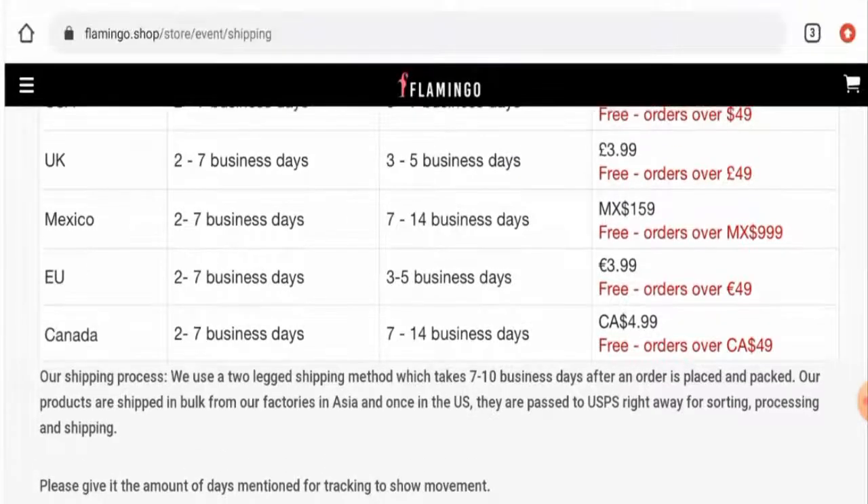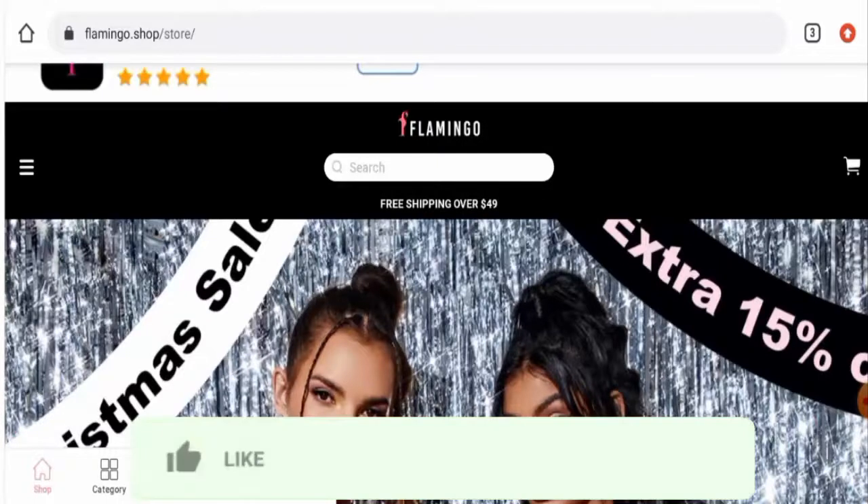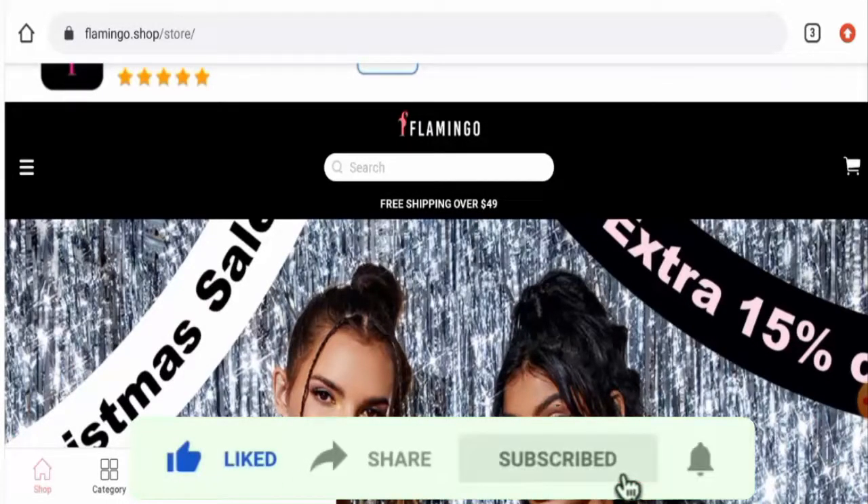Before going further, we request you to like, share, and subscribe to our channel, and please do share your viewpoints in the comment section.